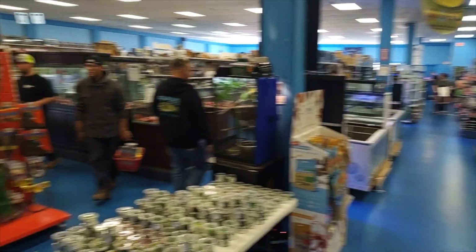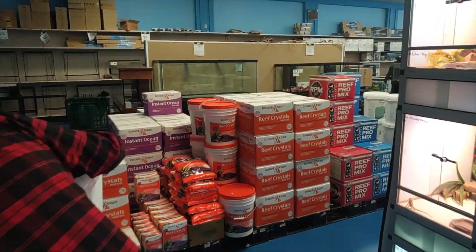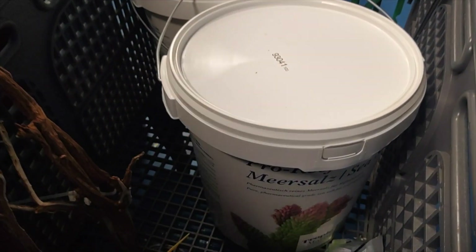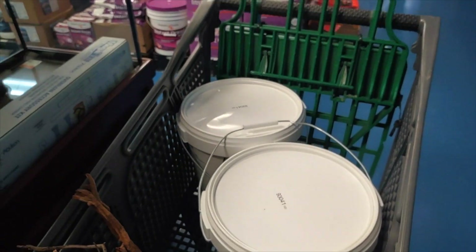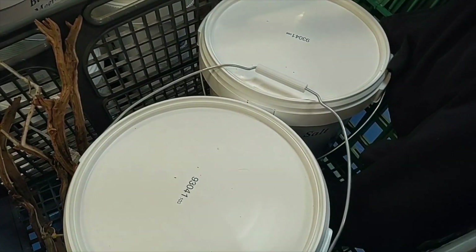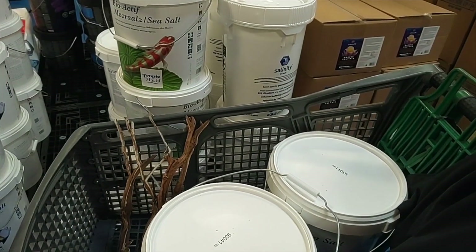I want to show you a sneak peek of what's in my cart. Okay, you guys ready for the sneak peek if you've stayed this long? I stashed it over here. Let's see what's in my cart - what's under my jacket? Big sale is here and I got some of the Tropic Marin Pro in the cart, and I'm ready to make the switch. It should be pretty good.